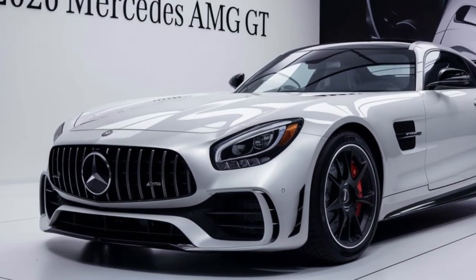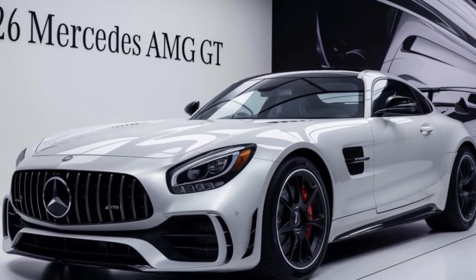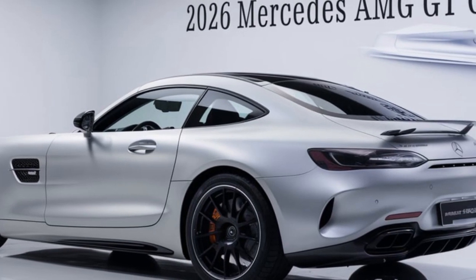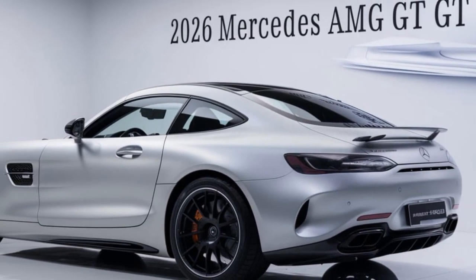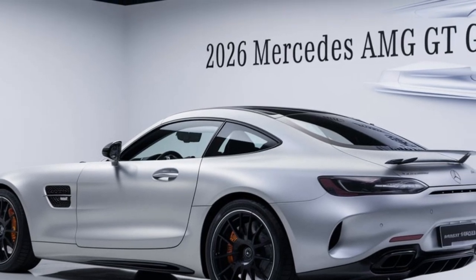The 2025 GT is packed with the latest technology, from its intuitive infotainment system to its advanced driver assistance features. This car is designed to keep you connected, safe, and entertained.